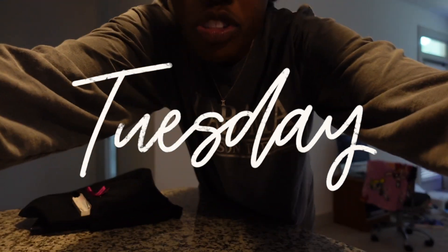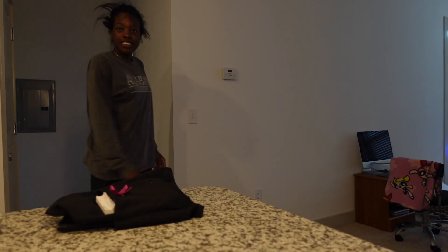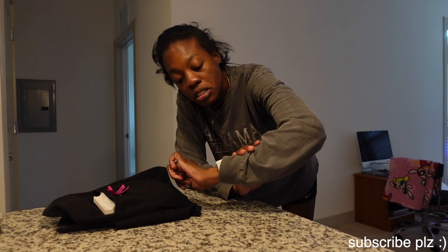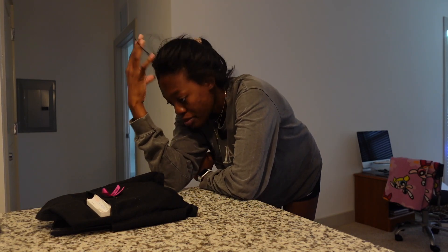Hi guys, this video is a little different — this is my 2:19 afternoon/night school routine. I'm starting at two o'clock because I'm out of school, so I might as well start now.